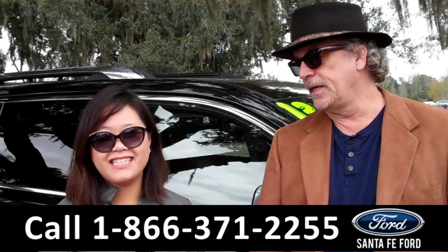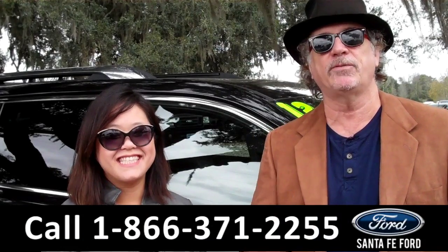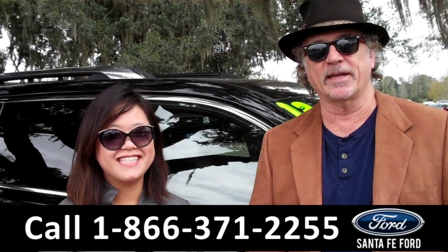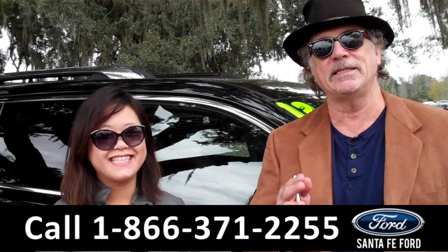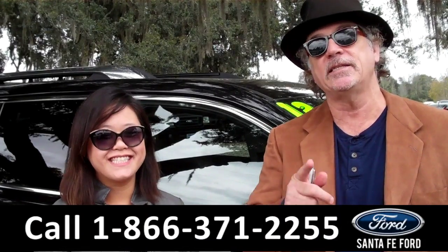Hey, this is Randy, and this is Cece, at SantaFeFord.com near Gainesville, Florida, I-75 at exit number 399. Don't go anywhere, we've got a great GMC Denali, and Cece has the details.